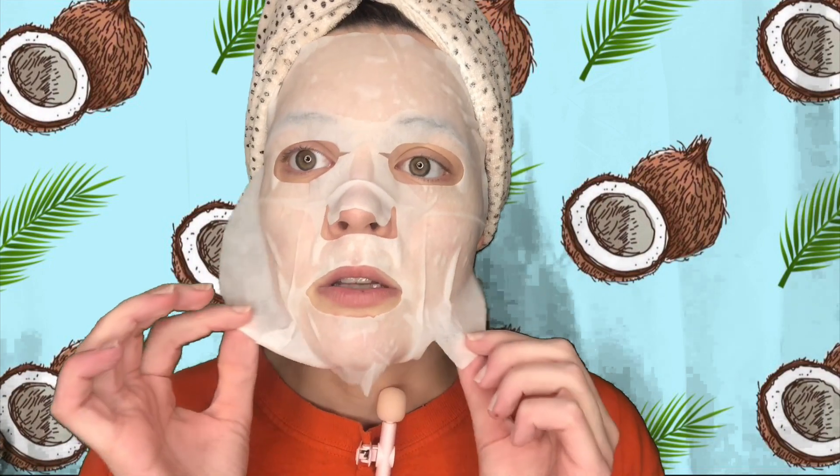It's been 20 minutes, time to take it off. The scent is very strong still, so I do have a little bit of a headache going on, but I did leave it on for the full 20 minutes because I wanted to get all the hydration I need. This is a really nice mask other than the scent. My skin will be a little red because it is sensitive, but that should go away. The serum is very hydrating but it's not sticky or anything.